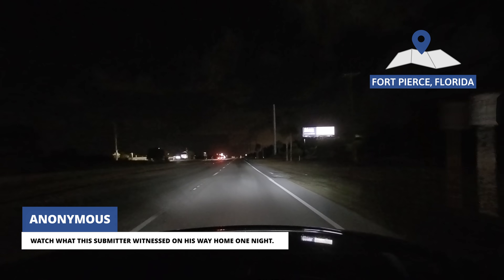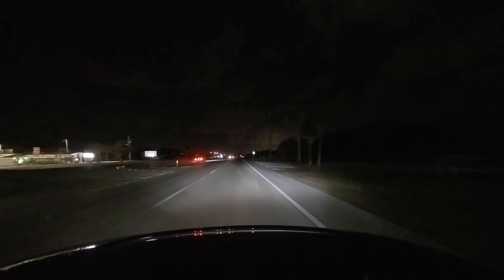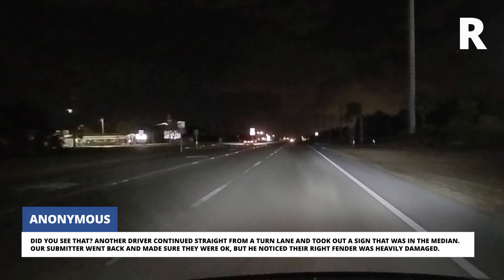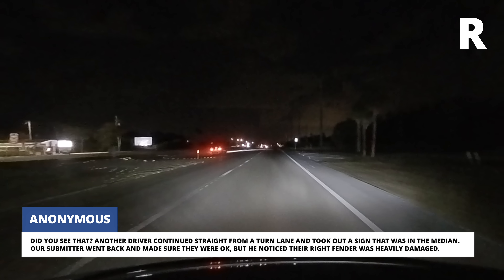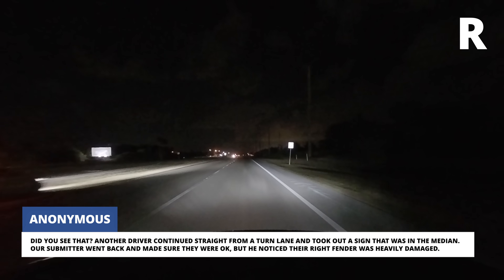Watch what this submitter witnessed on his way home one night. Did you see that? Another driver continued straight from a turn lane and took out a sign that was in the median. Our submitter went back and made sure they were okay, but he noticed their right fender was heavily damaged.